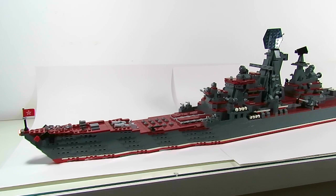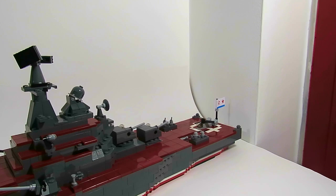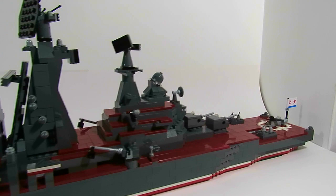Hey guys, it's Anna once again and today I'm going to talk a little about my latest model. It's the battle cruiser Kirov, the famous Soviet battle cruiser built at the end of the Cold War. This is a very interesting model full of features that I'll show in a few moments.